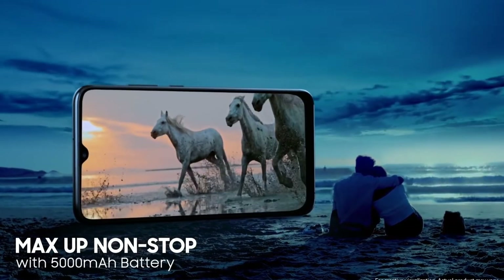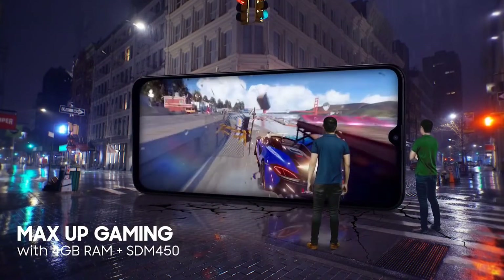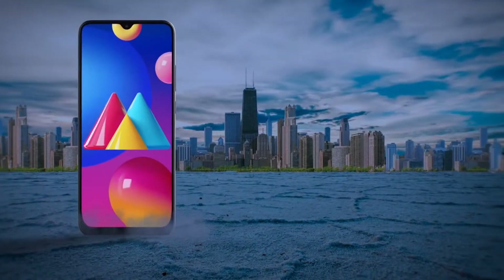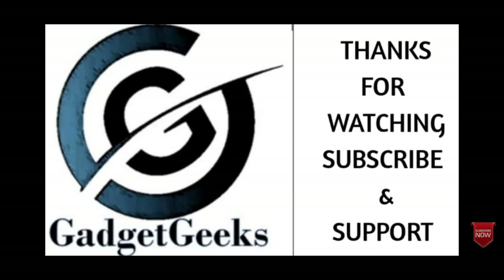So those are the 5 best Samsung Galaxy M Series smartphones that you can consider buying in 2022. If you liked the video, please hit the like button to share it among your friends and don't forget to hit that subscribe button. Thanks for watching. Take care. Bye-bye.